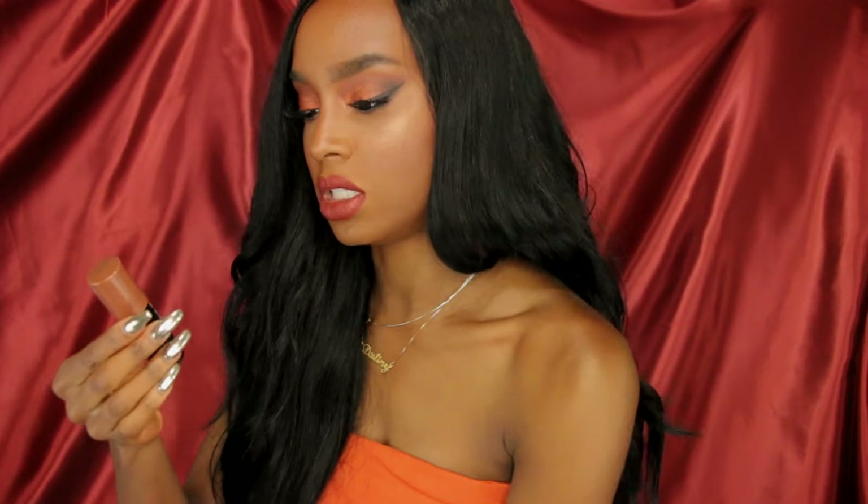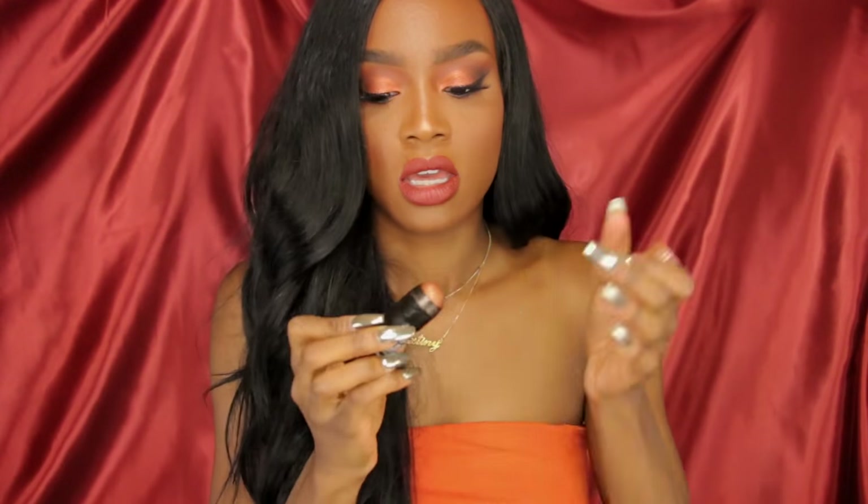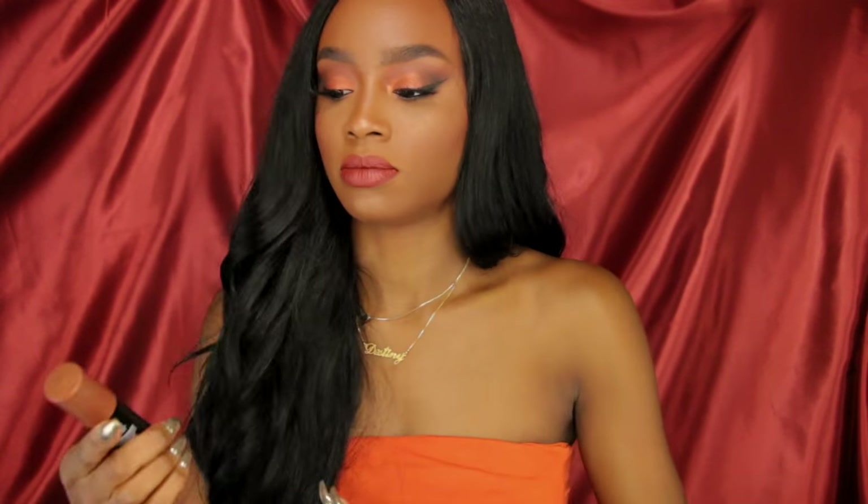The next thing I want to share is the NYX Bright Idea Illuminating Stick in the color Maui Sun Tan. This is another glow product. You can get this at Ulta. It's amazing — I use this underneath my foundation and it gives me such a pretty glow. Check this out if you like to glow, and you won't regret it.